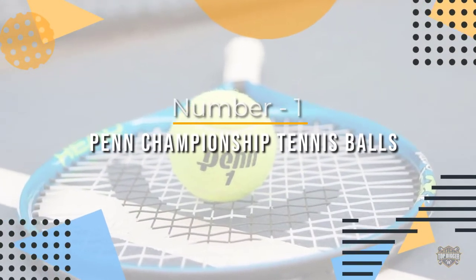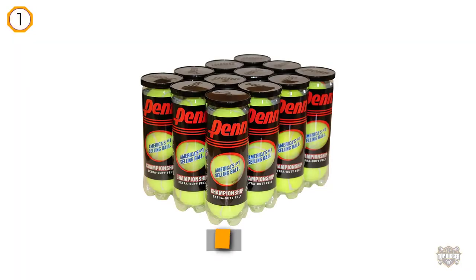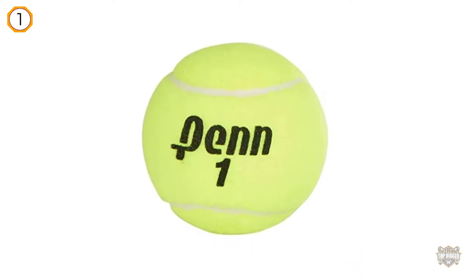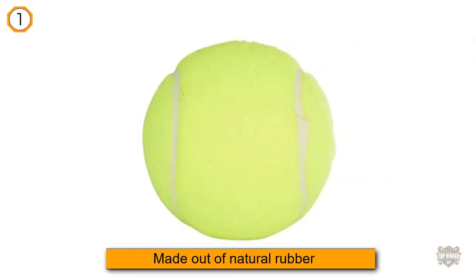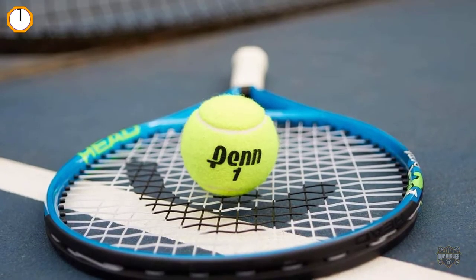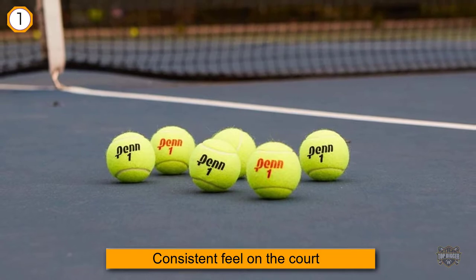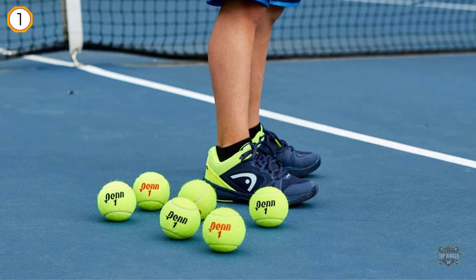Number 1 — Most popular: Penn Championship Tennis Balls. One of the best-selling tennis balls in the nation, these Penn Championship Extra Duty Balls are found on tennis courts everywhere for good reason. They are the official ball of the USTA Tennis League, the national organization dedicated to organizing tennis games and tournaments. Made out of natural rubber for consistent feel, they give you the perfect bounce every time and are highly durable with their interlocked wool fiber.